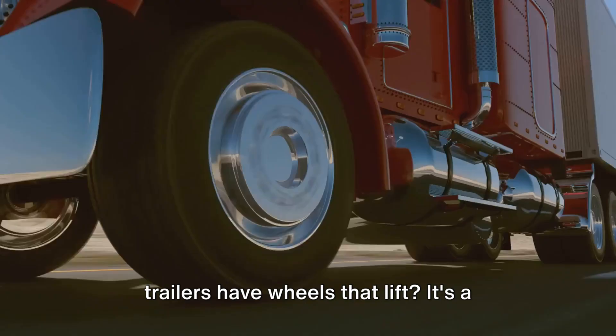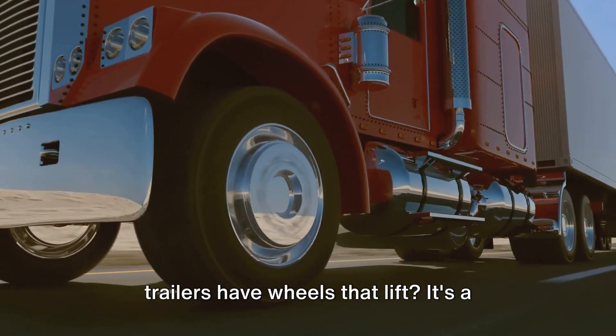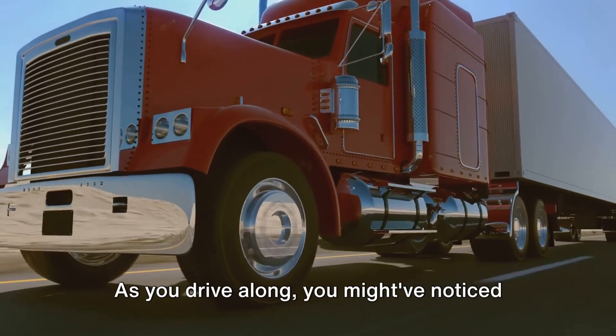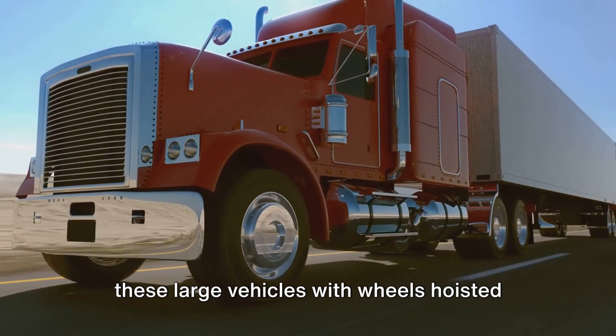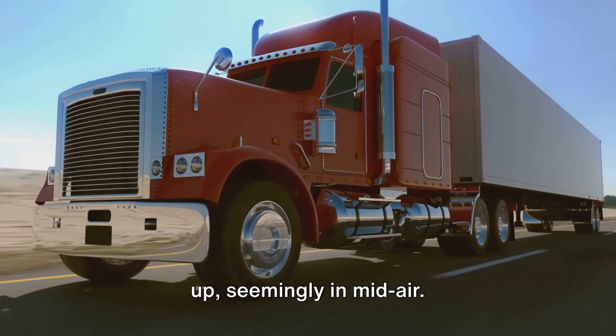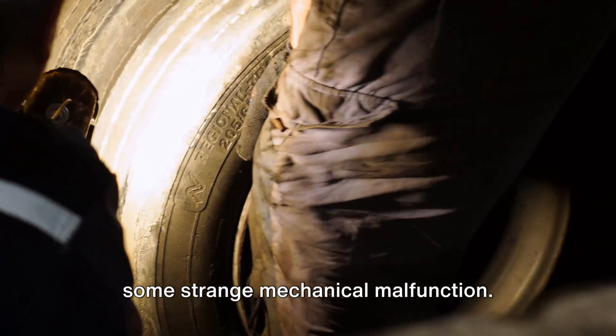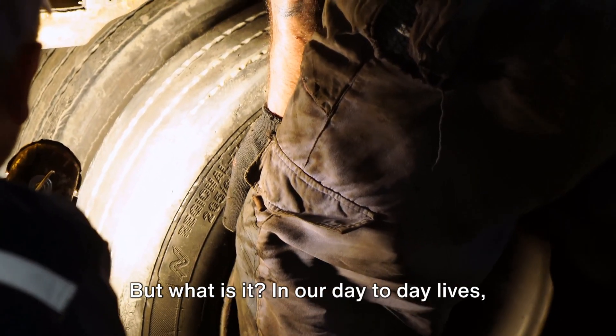Ever wondered why some trucks and trailers have wheels that lift? It's a sight that piques curiosity on highways and city streets. As you drive along, you might have noticed these large vehicles with wheels hoisted up, seemingly in mid-air. It's not a magic trick nor a result of some strange mechanical malfunction — but what is it?